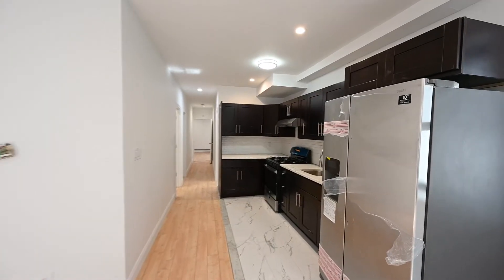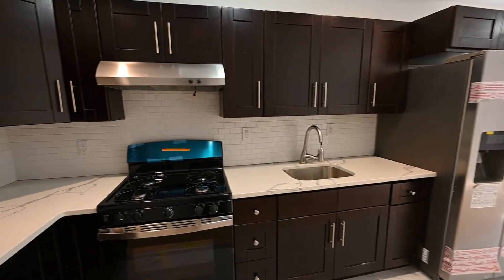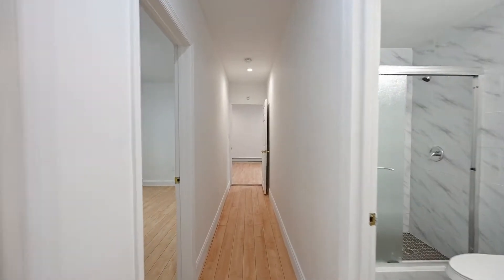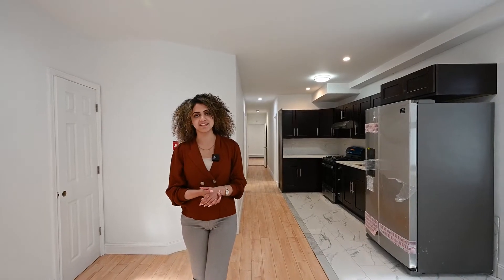Hello guys, my name is Dina. We are in the first apartment floor. It has a beautiful living room, also connected to a beautiful brand new kitchen. It has big windows, high ceilings, and then we have three bedrooms inside, two bathrooms — beautiful apartment. Let's check it out.